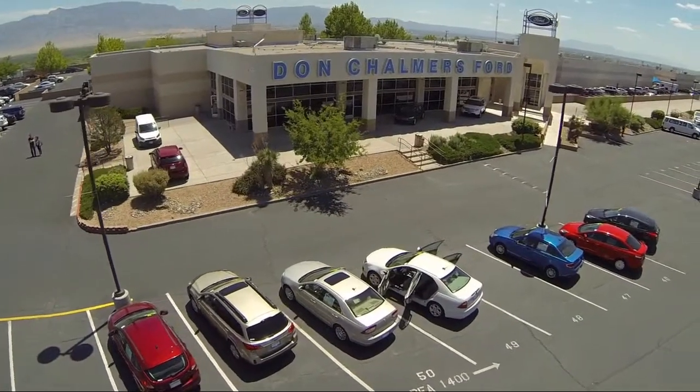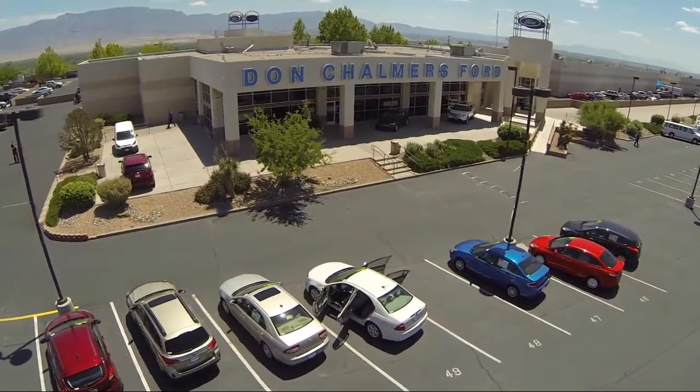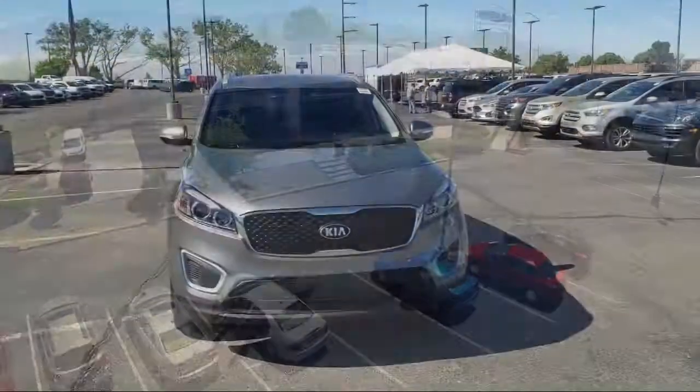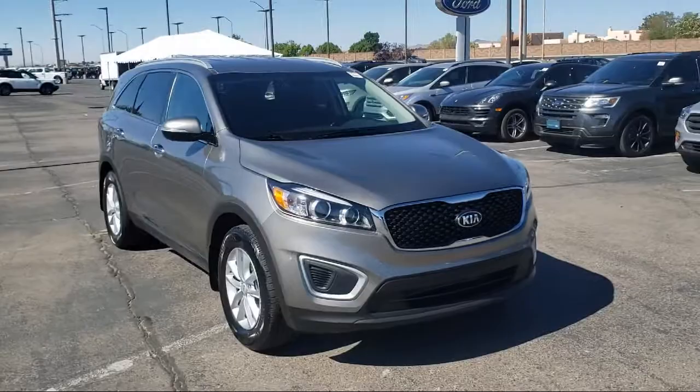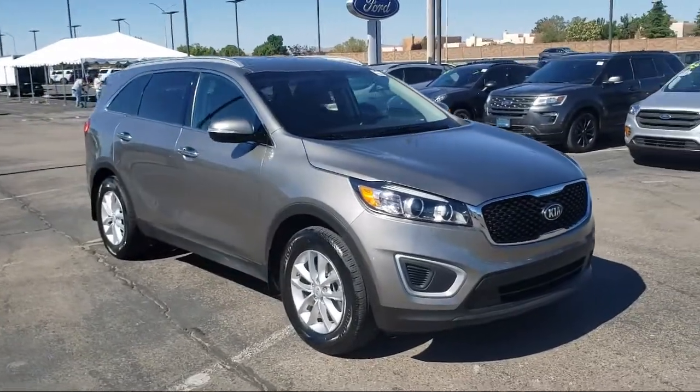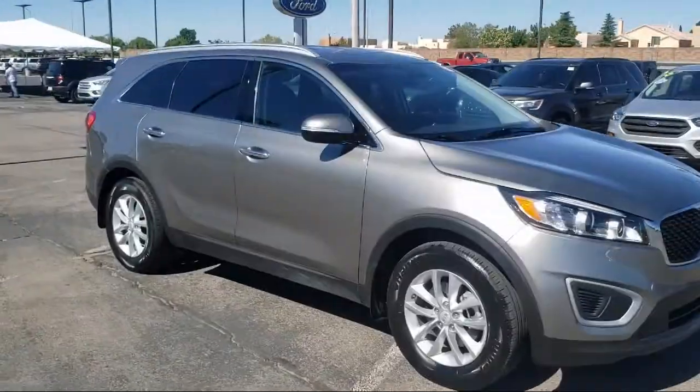Welcome to Don Chalmers Ford, and here's a look at another one of our vehicles from our great selection. It comes equipped with keyless entry, heated door mirrors, fully automatic headlights, and Sirius XM satellite radio.